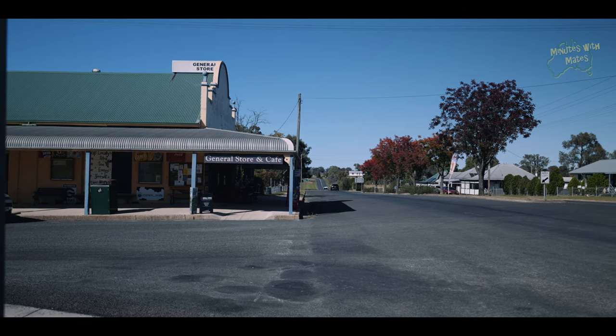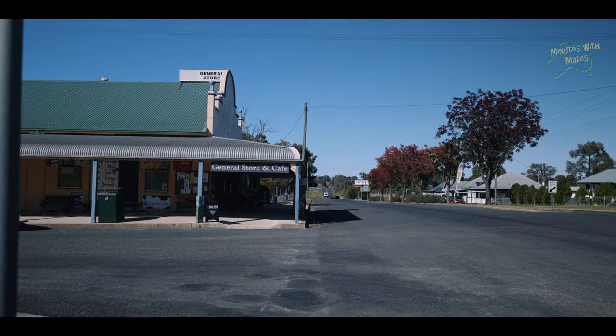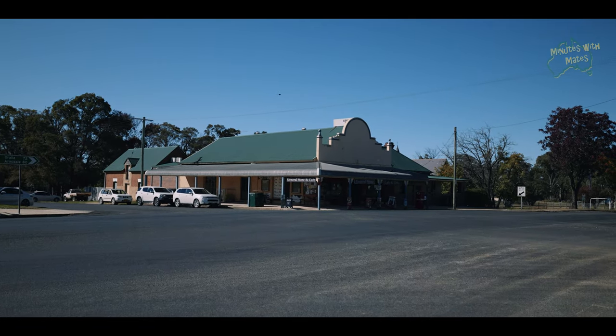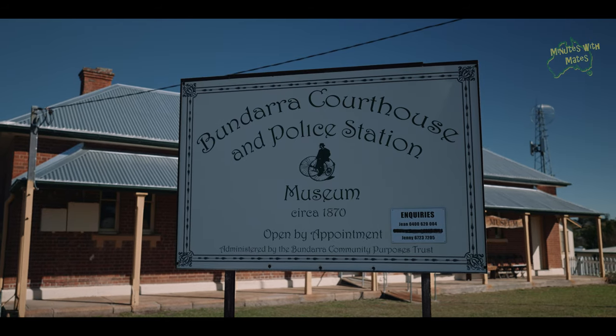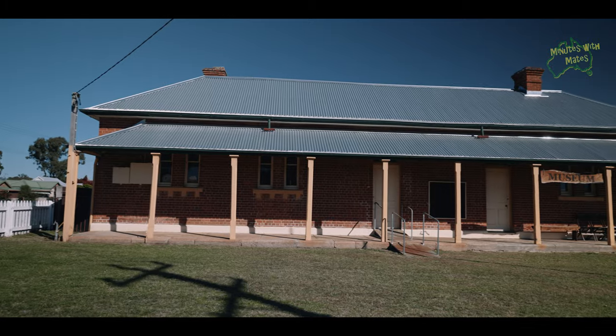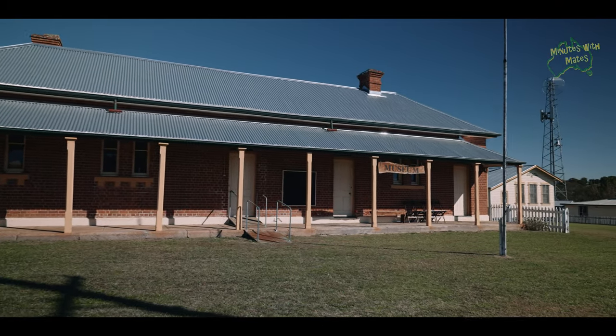The local Bandara store is nearby, providing all your needs. And if you're interested, there is also a museum in Bandara, but entry to the museum is via appointment only, so make sure to call ahead to book your visit.